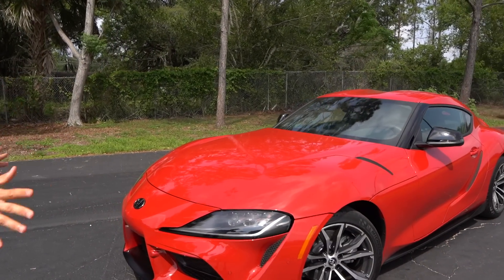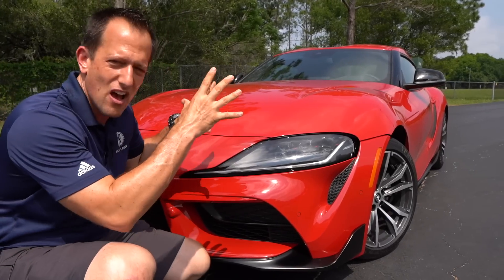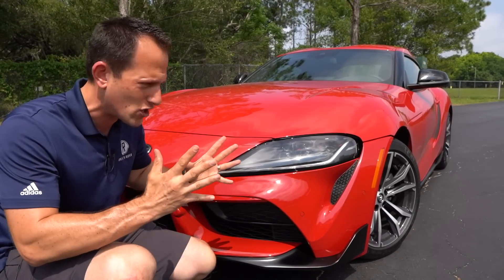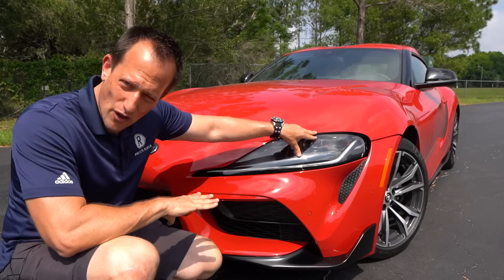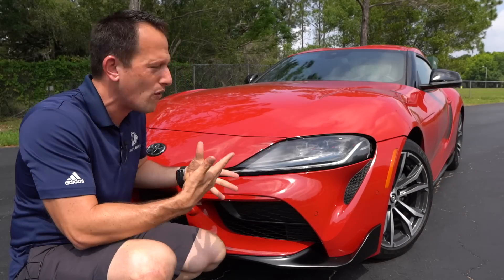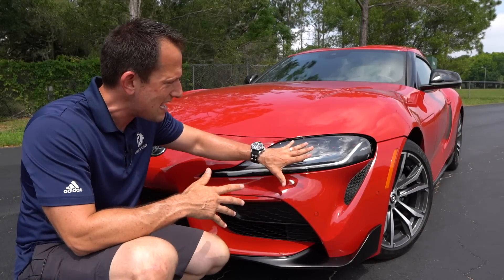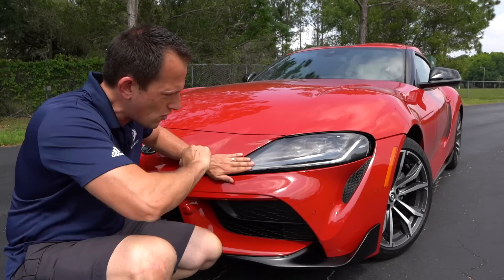Right off the bat, same exact lines. You're going to get the same wonderful lines, especially in this Renaissance Red. Bright red, really pops, fits the curves well. Love the headlight design. On the 2.0 you're getting the same LED headlights, LED daytime running lamps, and LED turn signals. The shape has really grown on me, especially the headlight design. If you cover this part, it almost looks like the Mark IV a little bit in the overall shape.